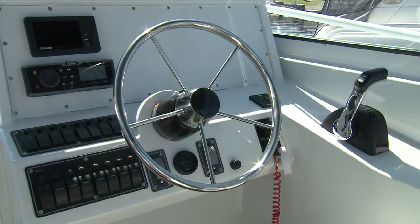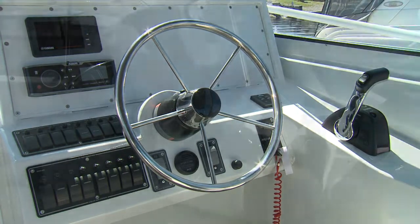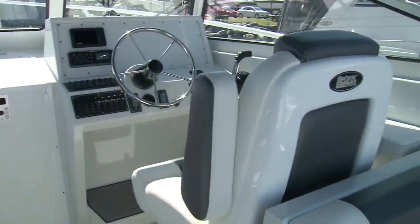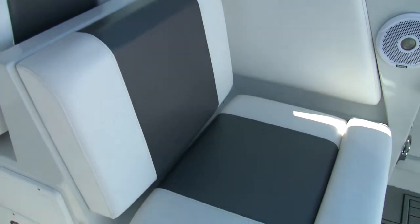The helm is well appointed, but left open for customization for whatever electronics you prefer. And the captain and passenger chairs are bolstered and adjustable, and raised to offer great sight lines, with rear facing seats immediately behind.